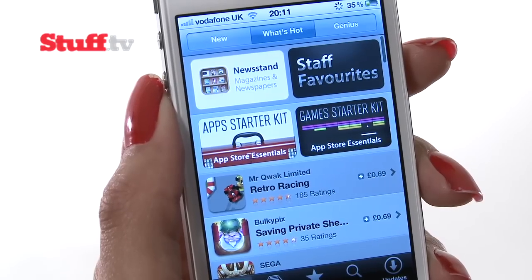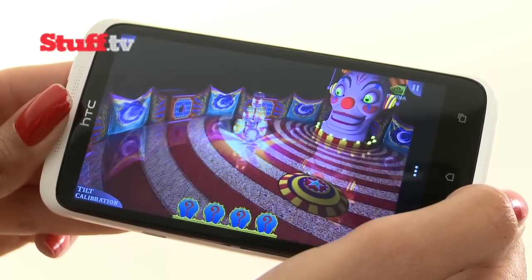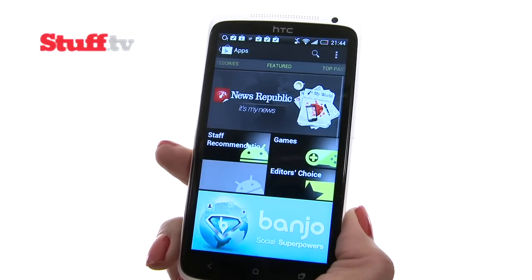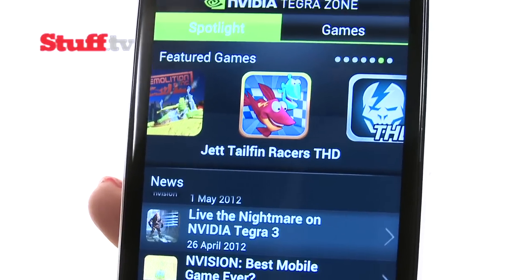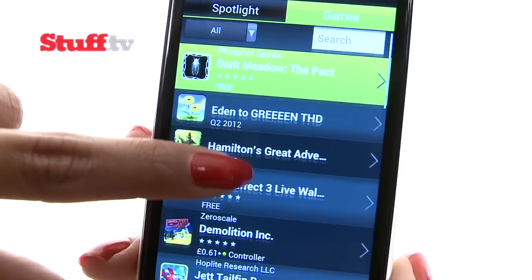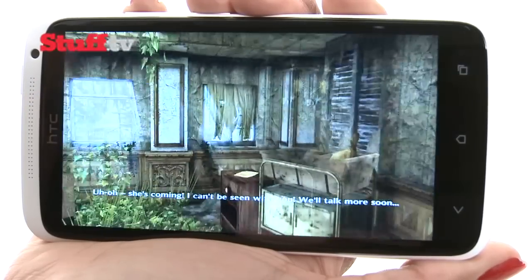The App Store comes up trumps for overall quality and quantity, but it certainly can't match the One X's 3D visuals. Google Play is more user friendly than ever but still ranked second. Luckily, Tegrazone gives the One X a good workout, complete with unbelievably awesome 3D graphics on the big screen for a truly immersive experience.